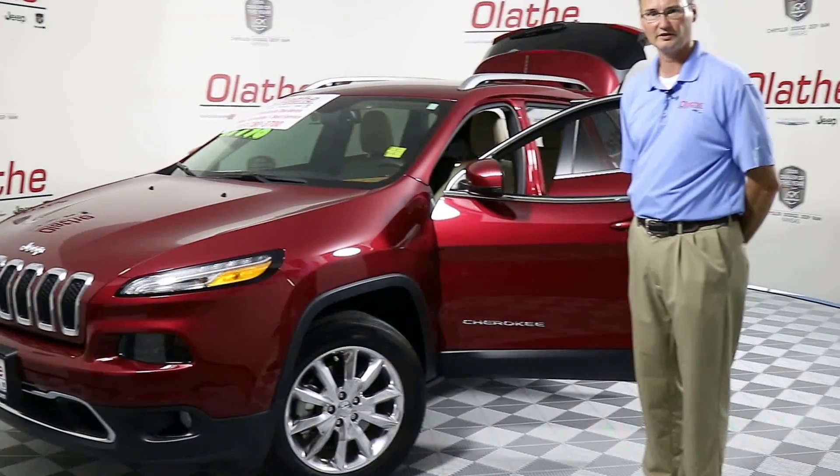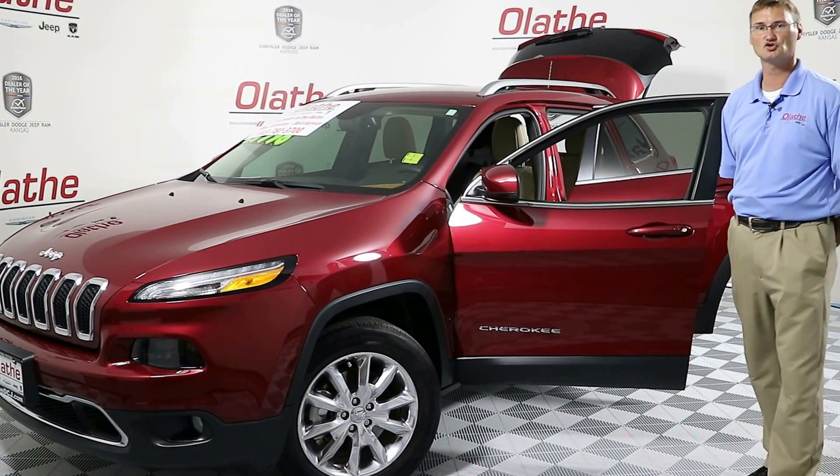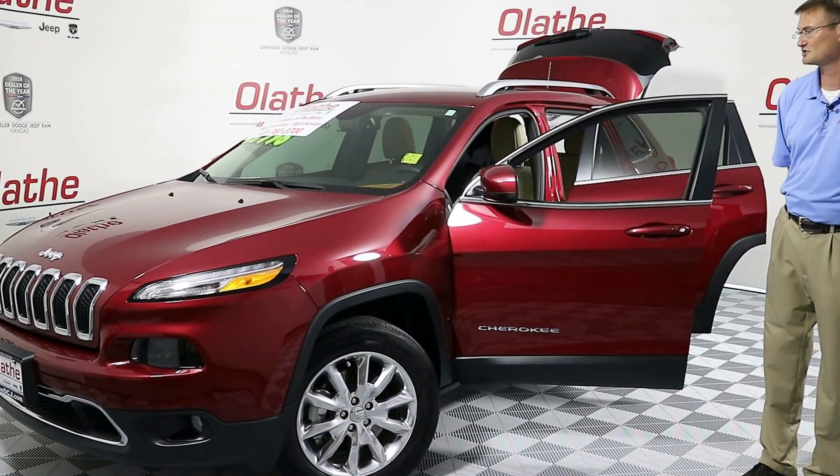This does have the 2.4-liter four-cylinder engine, 9-speed automatic transmission, and dual climate control. You have the cold weather package which gives you remote start, heated front seats, and a heated steering wheel.